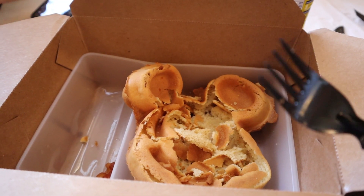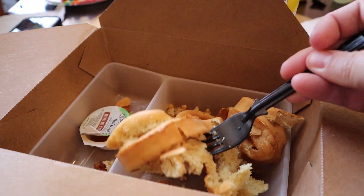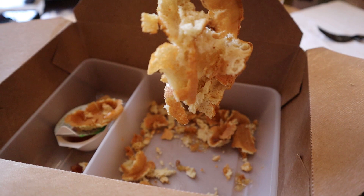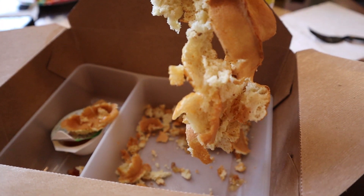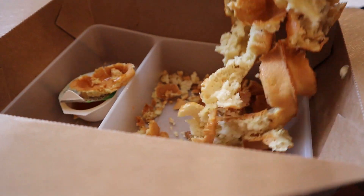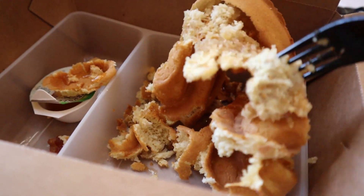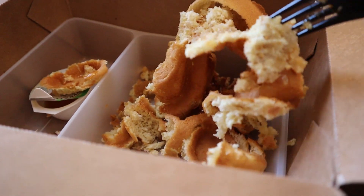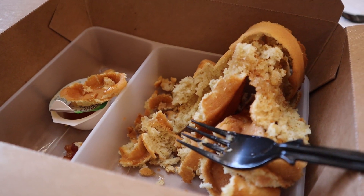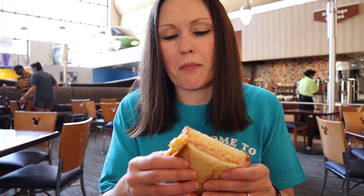I'm really trying hard not to be too critical here, but this is by far the worst waffle I've ever seen on Disney property. It literally is like a bag of potato chips. This is not a good waffle at all. All right, give it a shot.